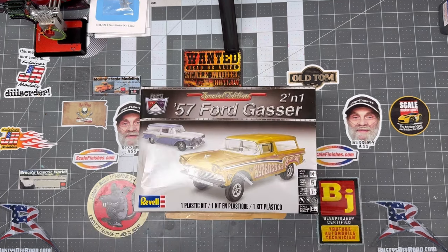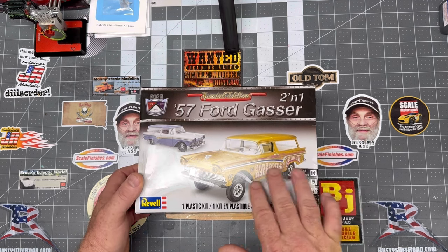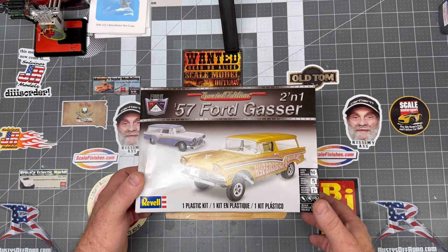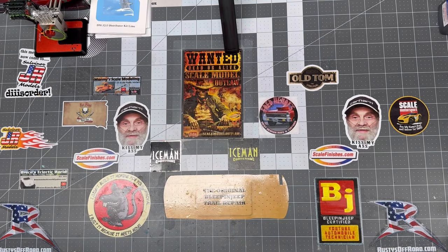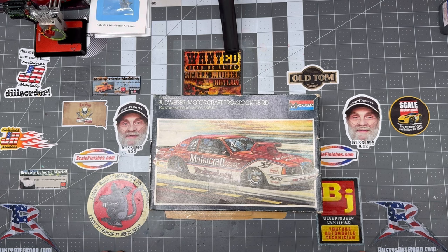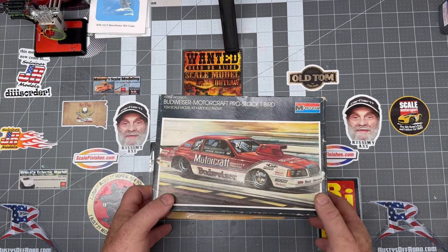The 57 Ford Gasser 2-in-1 — really cool looking kit. I love that gold color and that 70s and 60s looking graphics on it. And the Budweiser Motocraft Pro Stock T-Bird — Frank Ikeonos, I never pronounce that right, but y'all would probably correct me in the comments. There's his car.